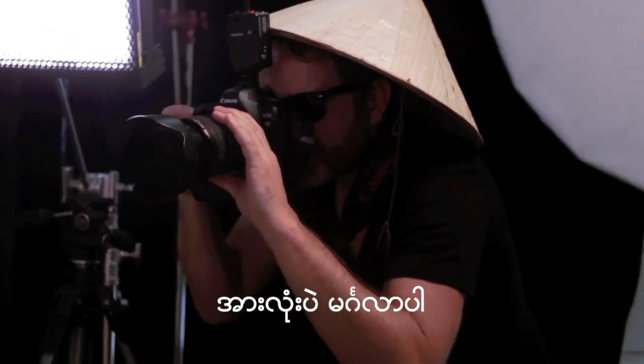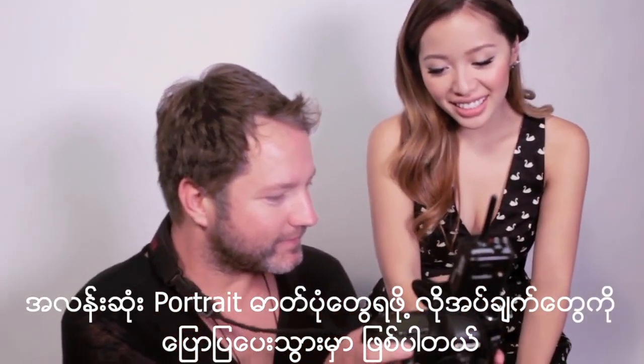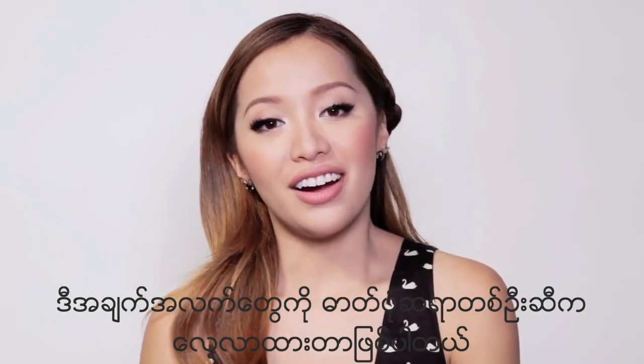Hey everyone! So this video is going to be really quick. I'm just going to give you some pointers on posing for taking your best portrait photos. All the tips I'm giving you today are stuff I learned from my photographer friend.